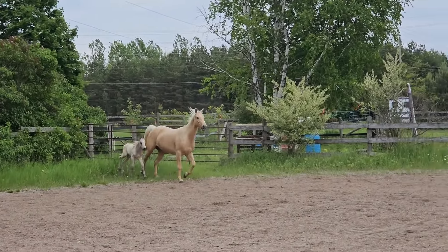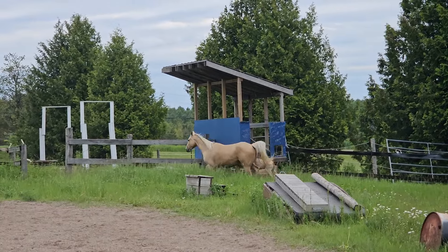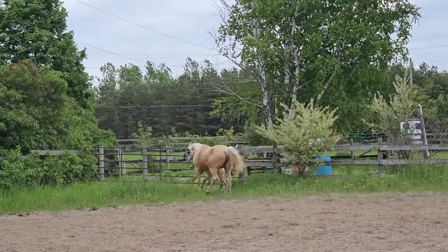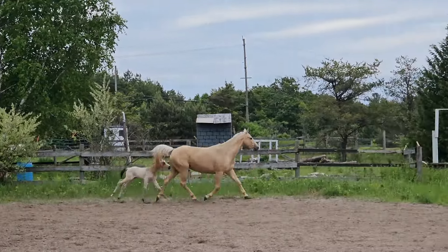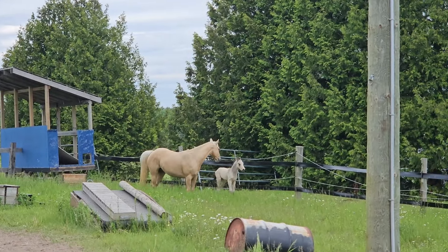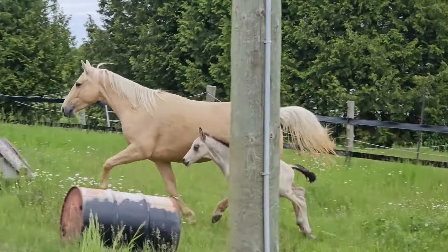He basically has a smaller pen that we put in at nighttime with his mom Bunny. There's a full shelter, and then there's this area which is basically our outdoor sand ring with a little grass area at the side. It kind of gives them the best of both worlds, and when he's a little bit older we're going to move him to a field where he can enjoy being out in a bigger space full time.